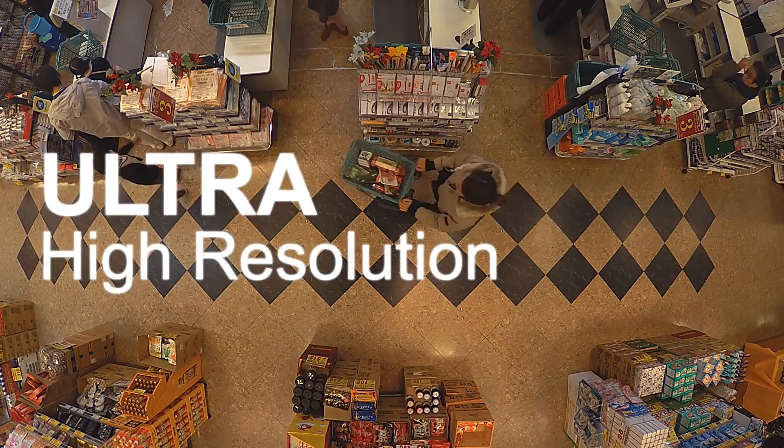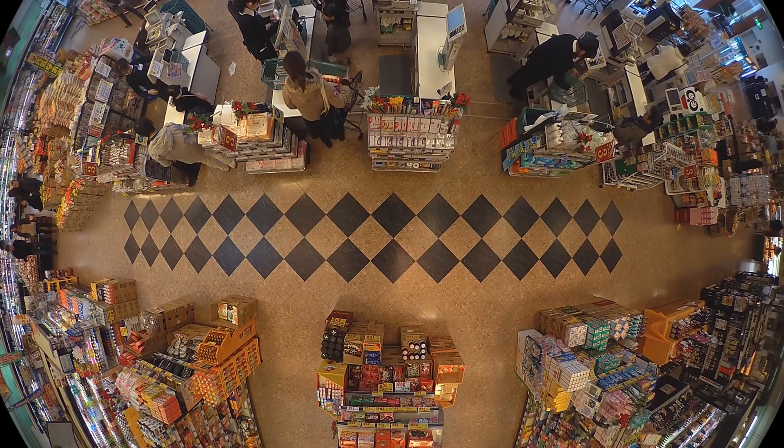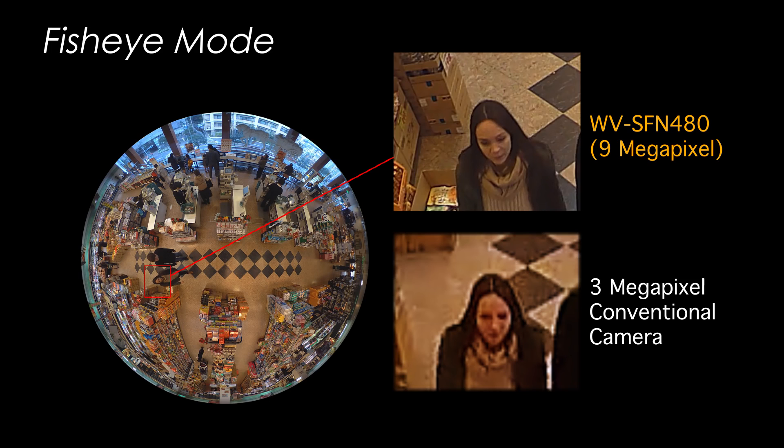First of all, the 9 megapixel 360-degree network camera with its 4K engine and 4K compatible lens offers ultra high resolution. When the camera is mounted on the ceiling of a store or warehouse and put in fisheye mode, even a person's face, which is too small to be seen, can be enlarged and made clear enough to identify when the images are shot in 9 megapixel ultra high resolution. The quality is clear even when compared to a conventional camera.